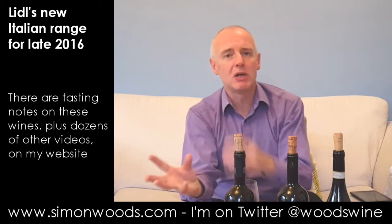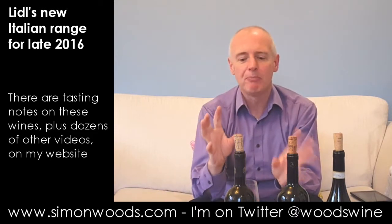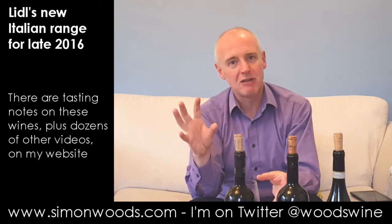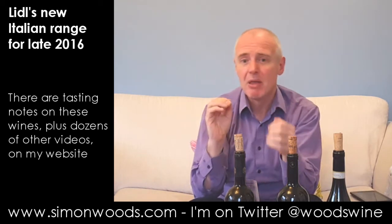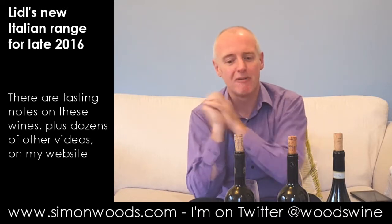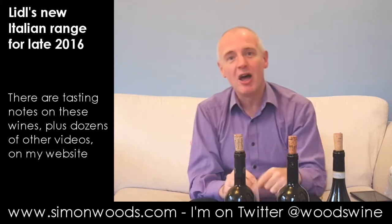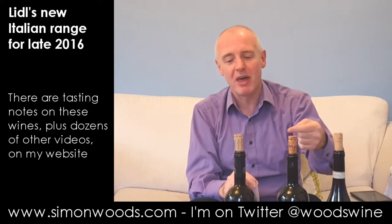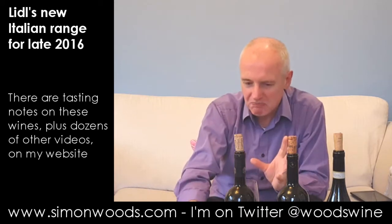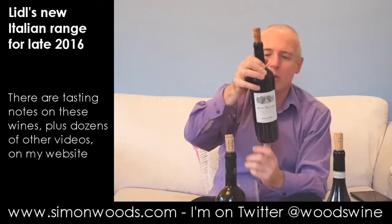It's an OK advert for Barolo — there's a slight smokiness coming through on the finish. Whenever I see a prestigious appellation on a shelf at a cheap price, I sometimes think the drinking public would be better served by going for a less ambitious appellation and getting a better wine at the same price. So, good — just about good. It's OK.